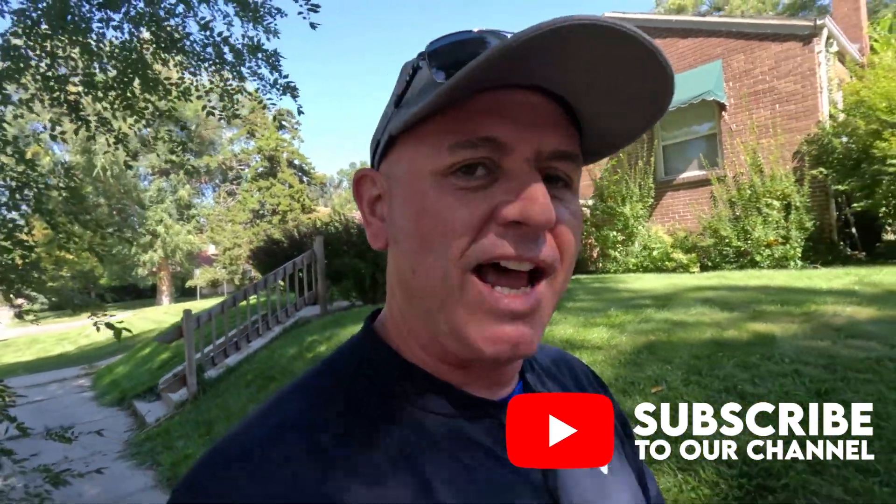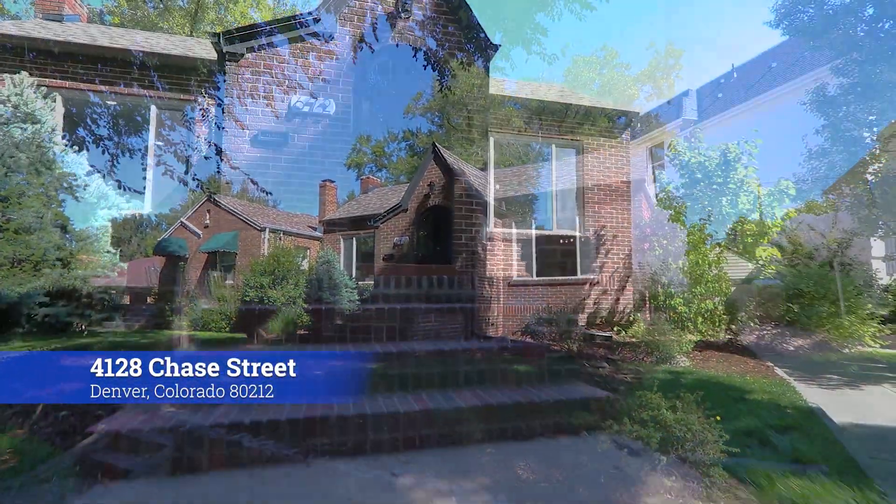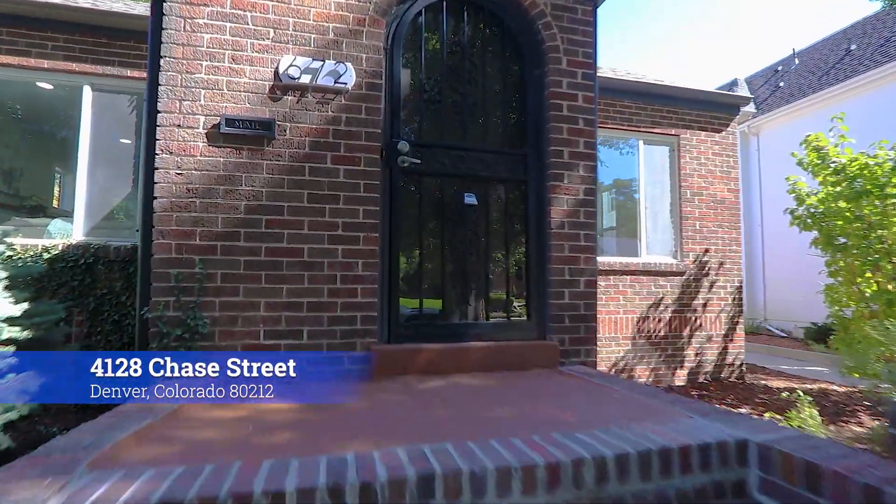This is a neighborhood that if you're moving to Denver, you really should check out. Today we're going to go inside a modernized bungalow Tudor-style home. This home is brand new through and through. They've really done a great job, keeping some of the old world charm and mixing in a lot of new. Four bedrooms, four baths — listed at one million, seventy-five thousand. Let's go check it out.